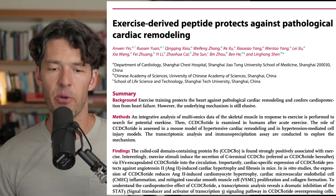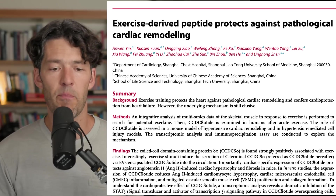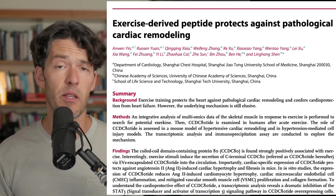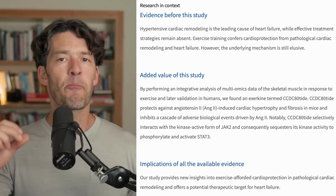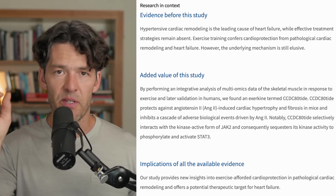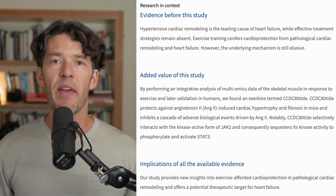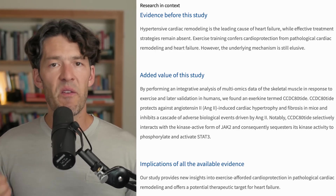The paper titled 'Exercise-Derived Peptide Protects Against Pathologic Cardiac Remodeling' was published in part of Lancet's Discovery Science Journals, just released on the 14th of July. What's fascinating is this is not just a tissue culture study. They used tissue cultures and metabolomic analysis to discover a novel peptide called CCDC80. They used tissue culture from human cells and had animal models as part of that. Then at the end of the study, they recruited subjects that habitually exercise for 12 weeks or more, and had them exercise in the lab.